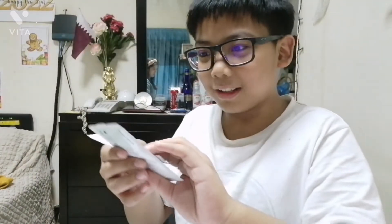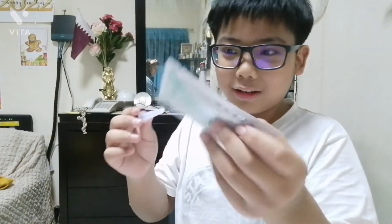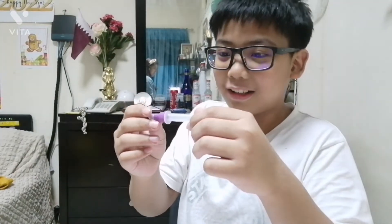Okay, so here are the things we need: the swab, the tester, and what's this? We don't know what this is. Oh, to put on that. Of course, we need to sanitize. Make sure the hair is working.